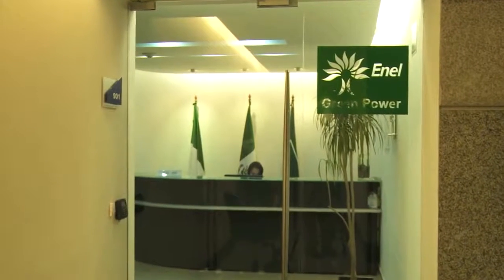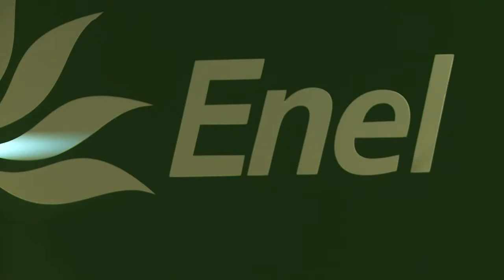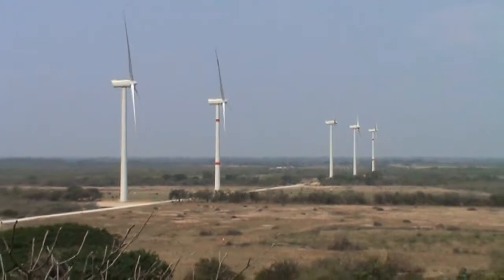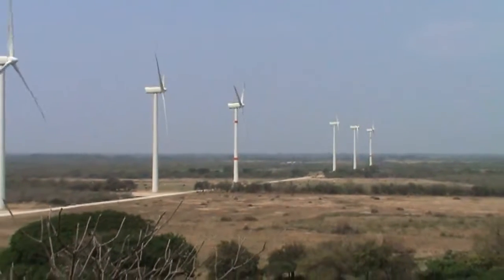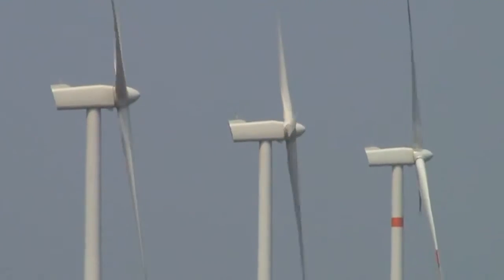Nissan also partners with another company called Enel Green Power to purchase electricity generated by wind, or eolic energy. Enel has about 100 windmills in southern Mexico, in a city called Oaxaca. These windmills are 80 meters high and each arm is 40 meters long.